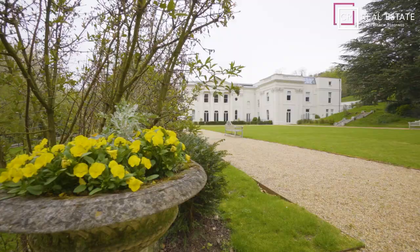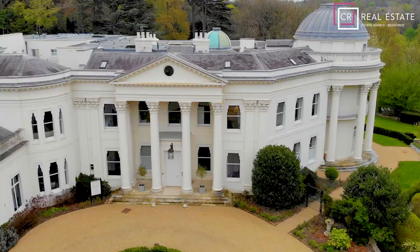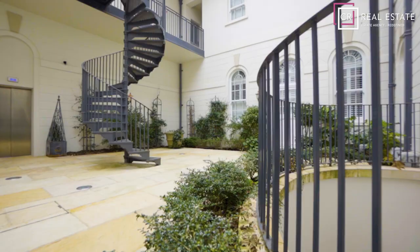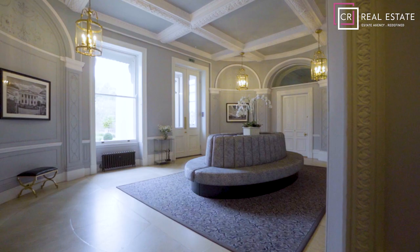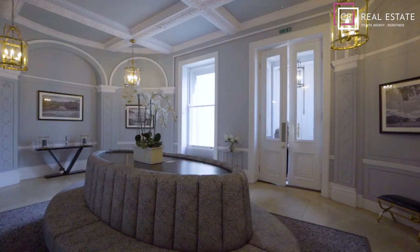Accessed through iron gates and set within a landscape of sculptured gardens and woodland walks of almost 300 acres, including Sundridge Park Golf Club. This property is ideal for those looking for a balance between rural and city living, with the advantage of swift links into central London.